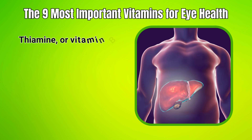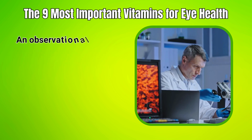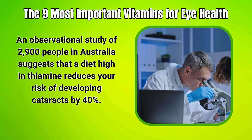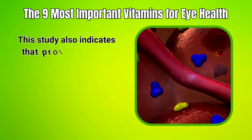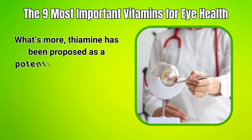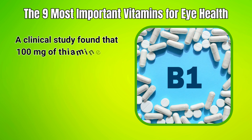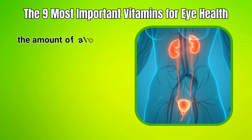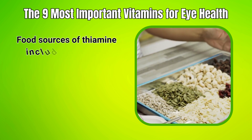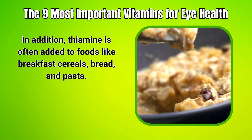9. Thiamine, or vitamin B1, plays a role in proper cell function and converting food into energy. An observational study of 2,900 people in Australia suggests that a diet high in thiamine reduces your risk of developing cataracts by 40%. This study also indicates that protein, vitamin A, niacin, and riboflavin may protect against cataracts. What's more, thiamine has been proposed as a potential treatment for the early stages of diabetic retinopathy — a clinical study found that 100 mg of thiamine taken three times daily reduced the amount of albumin in urine, an indication of diabetic retinopathy and type 2 diabetes. Food sources of thiamine include whole grains, meat, and fish, and thiamine is often added to foods like breakfast cereals, bread, and pasta.